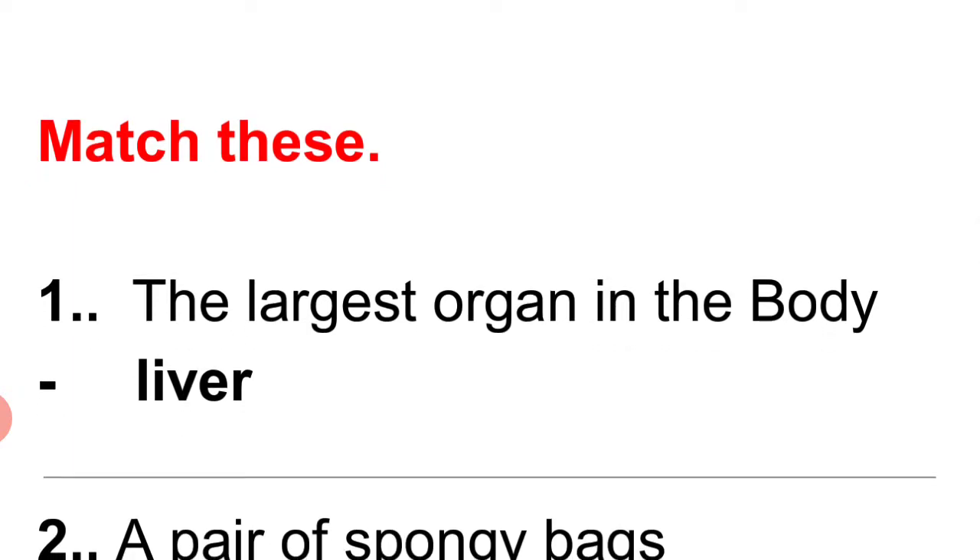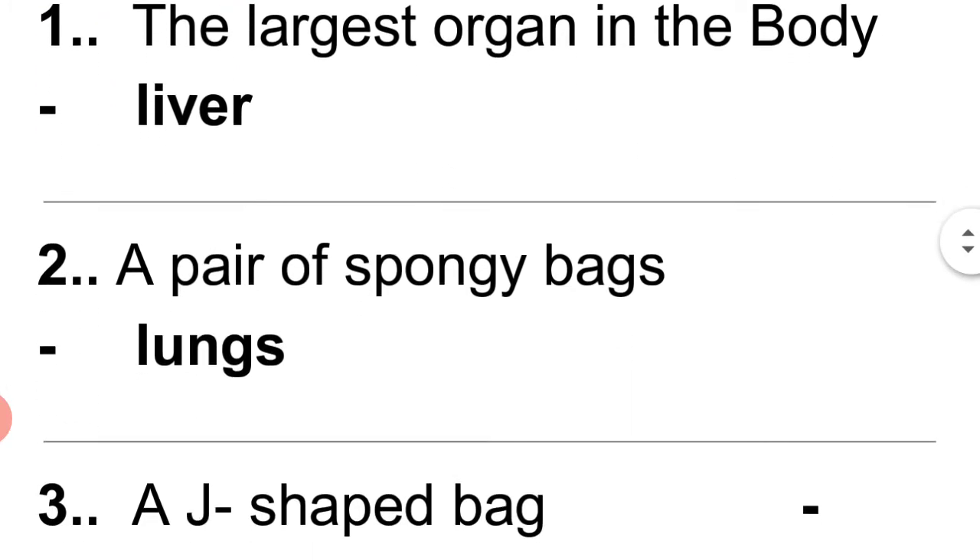Match the following. Question 7: The largest organ in the body — liver. Question 8: A pair of spongy bags — lungs.